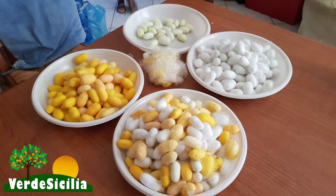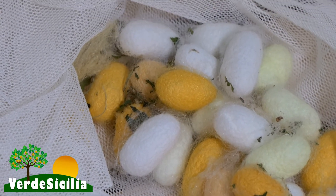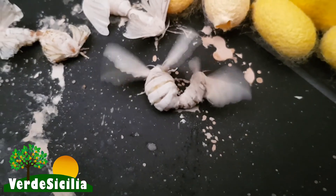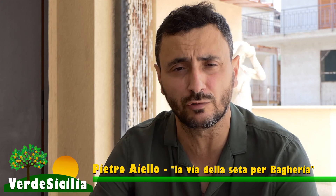Esistono tante razze di baco da seta e ogni razza produce bozzoli di colori diversi. I più importanti sono il bianco e il giallo, ma esistono anche quelli sul verdino e sull'arancione. Spero che questa passione possa diventare un lavoro nel futuro dei miei figli; per me per adesso è solo un hobby. Si potrebbe pensare a un'attività imprenditoriale con scopo didattico, coinvolgendo i ragazzi delle scuole per conoscere questo insetto.